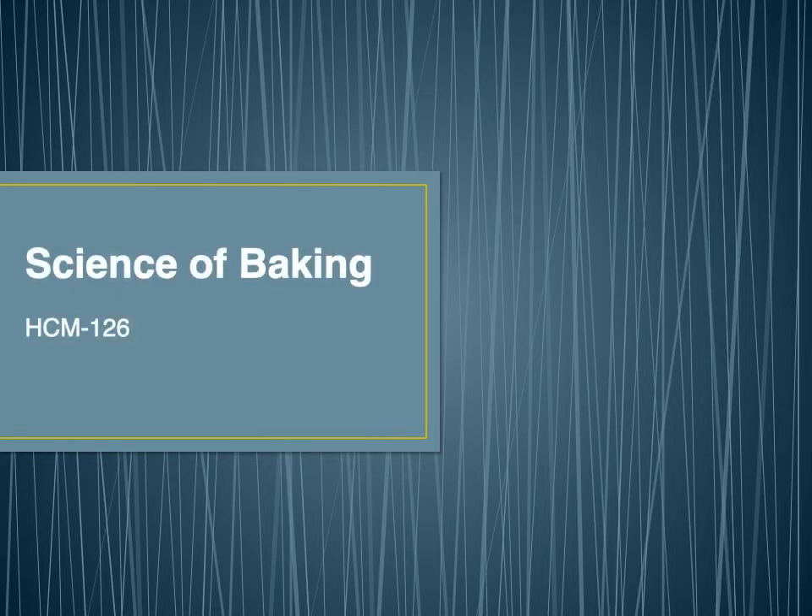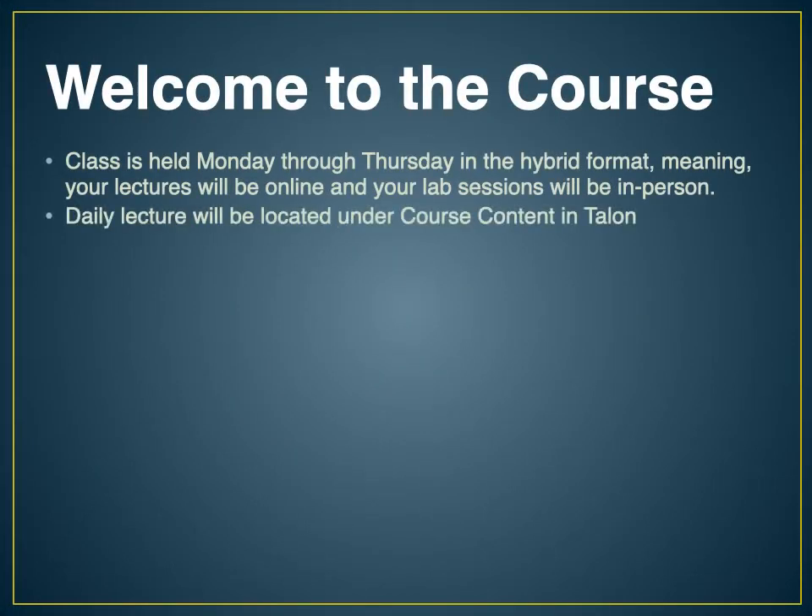Welcome to the Science of Baking class. During this class we are going to be meeting Monday through Thursday for the next four weeks, and this PowerPoint is your introduction to the class. This class is held in a hybrid format, meaning your lectures will be online and your class sessions — your lab sessions — will be in person.